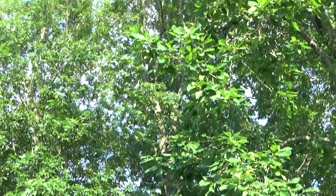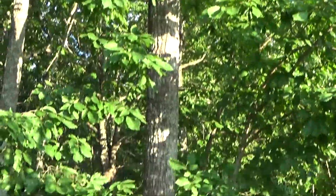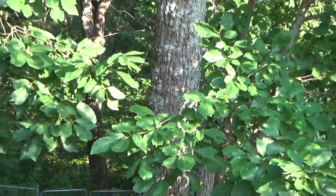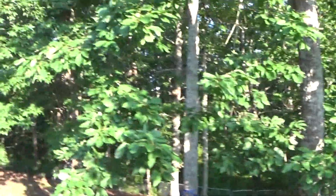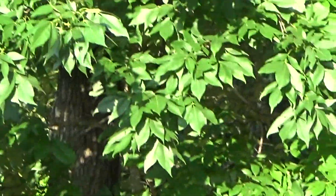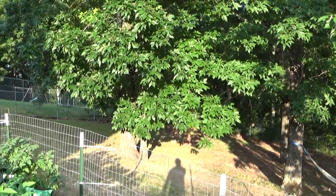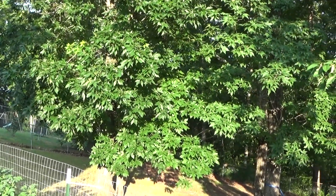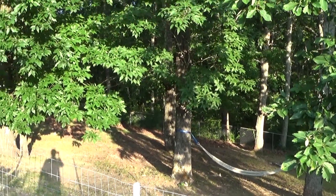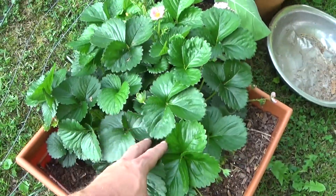We've got plenty of trees back here in the backyard. This right here is a sawtooth oak — you can see what the bark looks like. They call it a sawtooth because of the serrations on the edges of the leaves. And over here is a mocker nut hickory tree, one of the two types that grow down here in southeast Tennessee. The other is a shag bark hickory. We've also got some post oak and white oak back there in the woods.